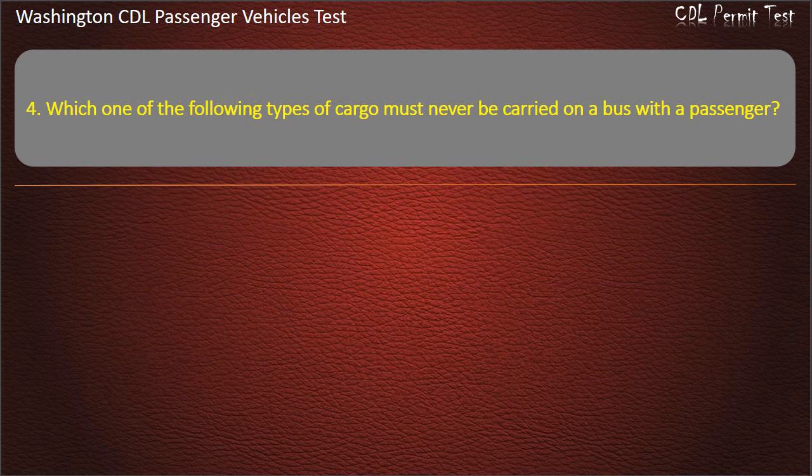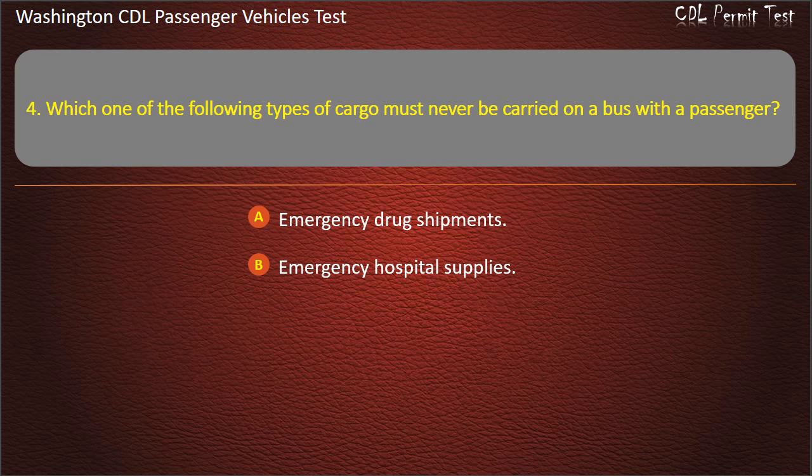Question 4. Which one of the following types of cargo must never be carried on a bus with passengers? Emergency drug shipments, emergency hospital supplies, tear gas, small arms ammunition, or ORMD. Answer: Tear gas.